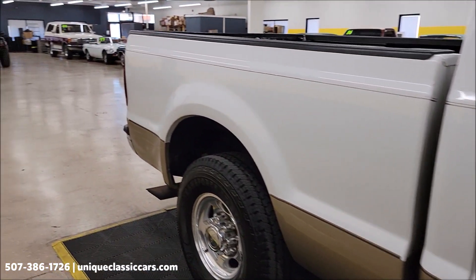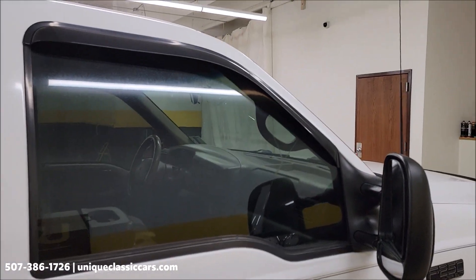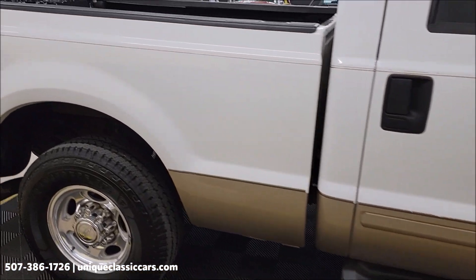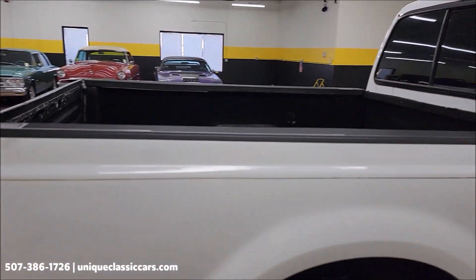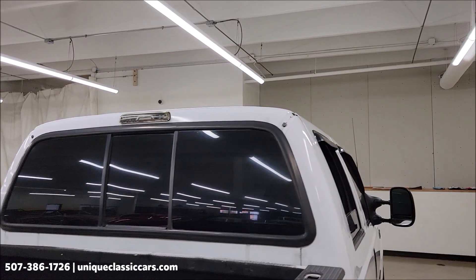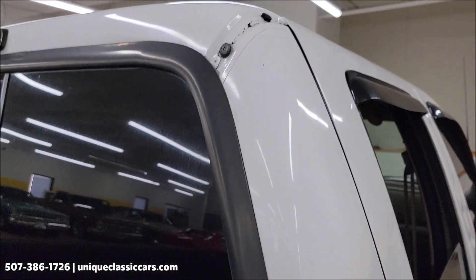I also pulled up a couple of these windows just so you can see the tint is rather dark — know your local and state laws when it comes to the percentage of window tint you can have. There are some things showing a little wear on here, some trim pieces here and there, maybe some scratching on the paint down here.